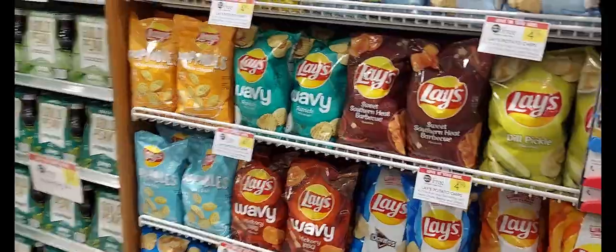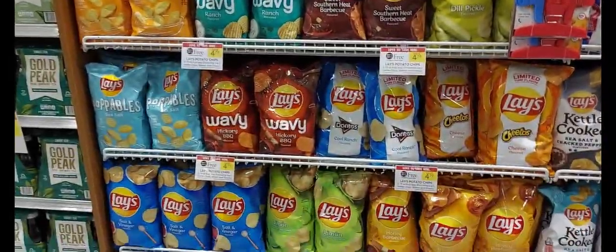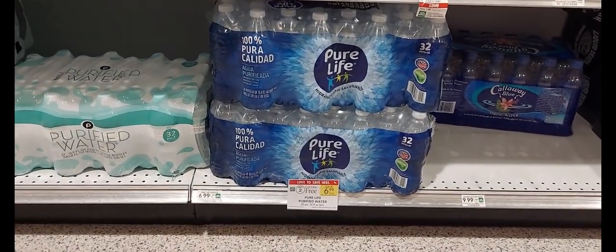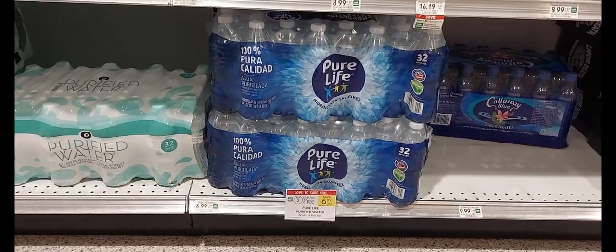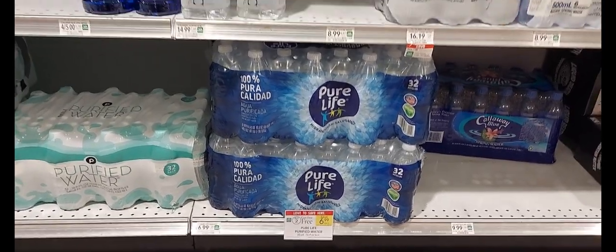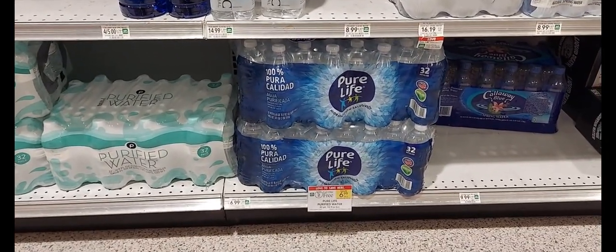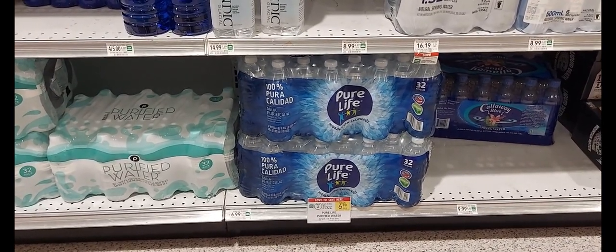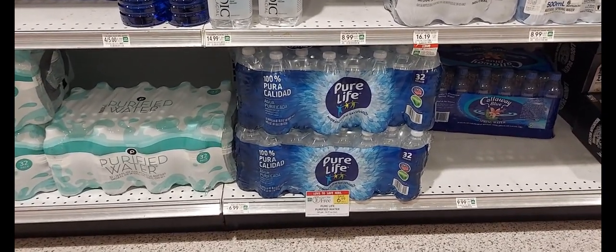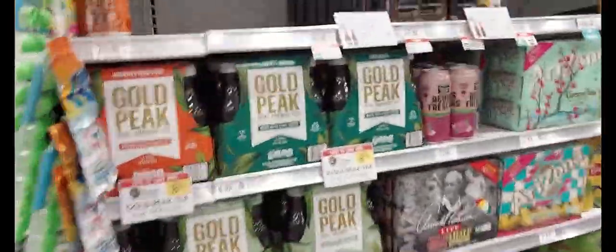The next sale is on the Pure Life Water. They're on sale for buy two, get one free. Pick up three at $14.38. Use the $2 off one digital coupon. You'll get three for $12.38, making each $4.12. I will definitely be picking this deal up for my household — that's pretty good water also. My next sale is on the Pure Leaf Tea. They're on sale for three for $5. We have a dollar off three digital coupon. After that coupon, you'll get three for $4. I believe this has been on a month-long sale.